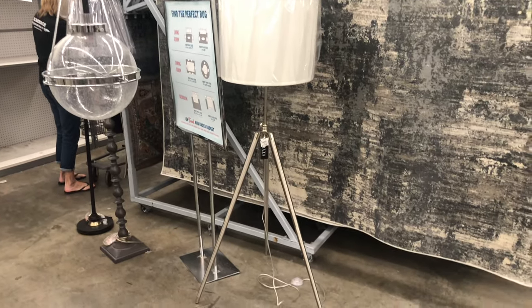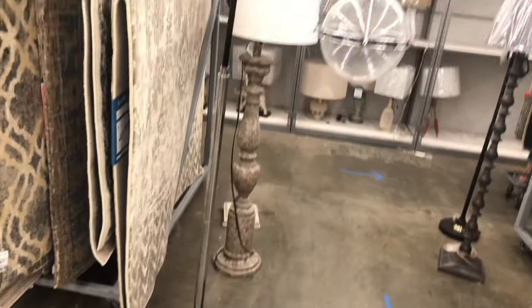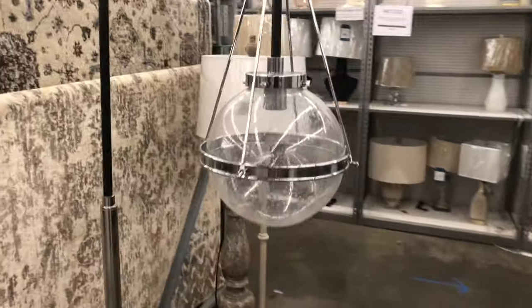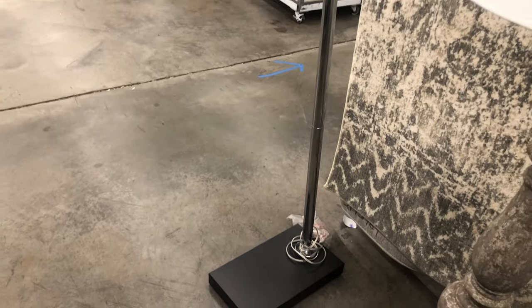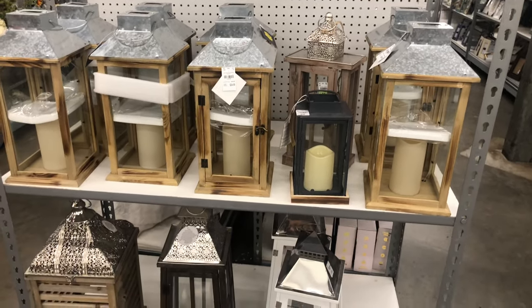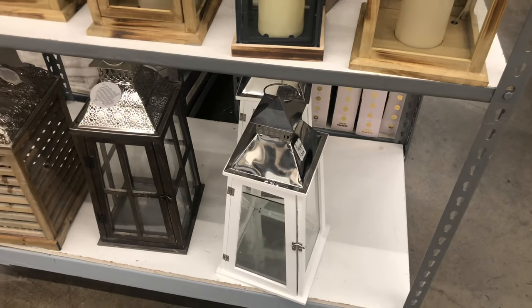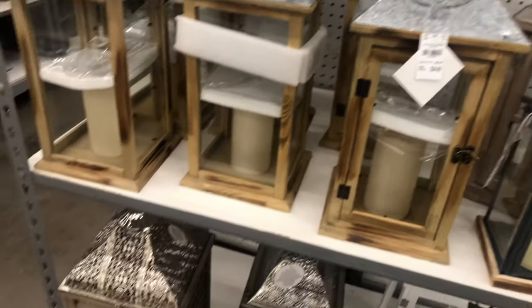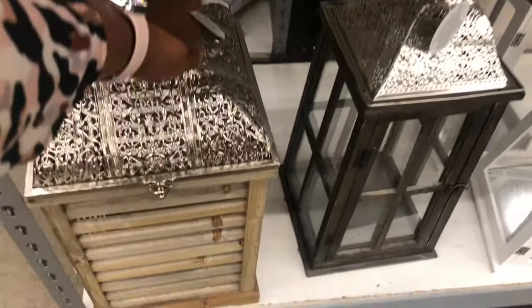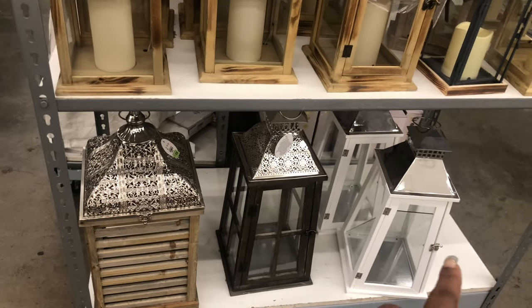Look at these lamps — that one is so pretty, it's really edgy, I like that one at 79.99. And then look at this one — doesn't that say 'fancy'? Oh my god, it is so cute and it's 129.99, so pretty! Look at these pretty lanterns — the big ones are 19.99, this one's 24.99. And oh, this one is on sale for 16.99 — weird that it's cheaper than the others!